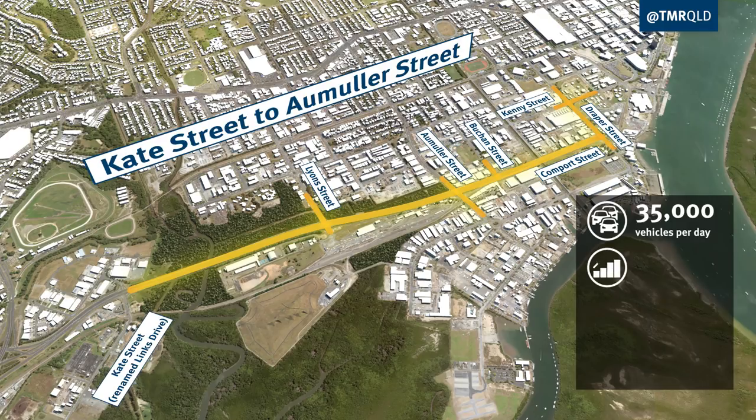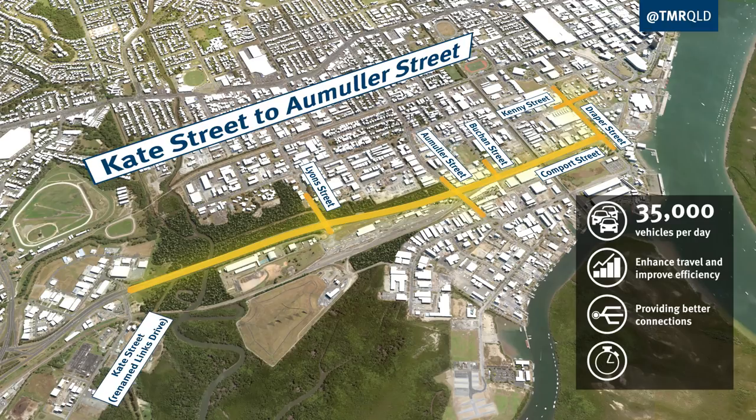Improvements along this corridor will enhance travel and improve efficiency, providing better connections, which means more reliable travel times for Cairns motorists.